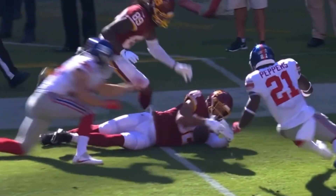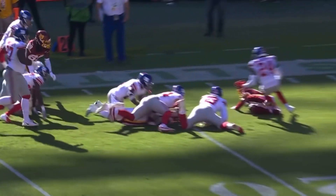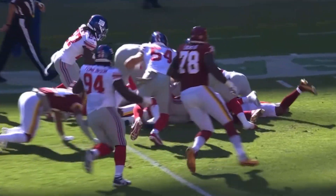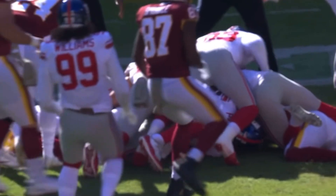This is the one that killed me right there. Logan Thomas, he was trying to pick it up, then stumbles over it, and then loses it again. Just fall on the football, and you would have had a tremendous opportunity in the red zone.